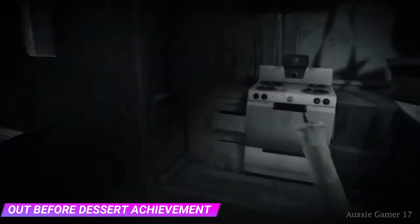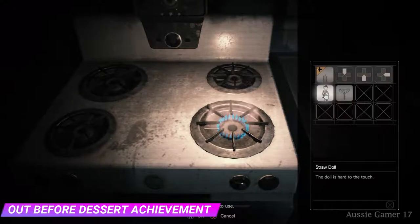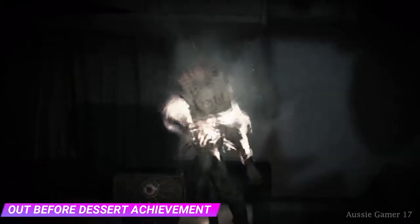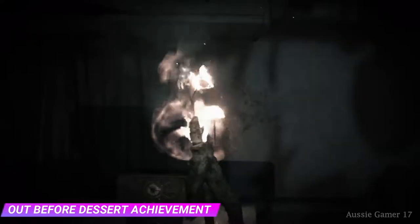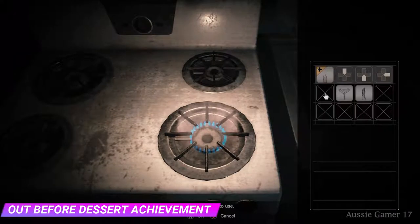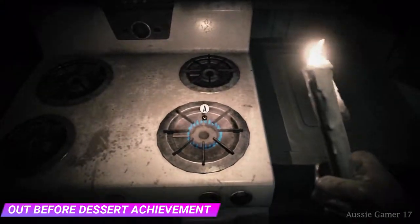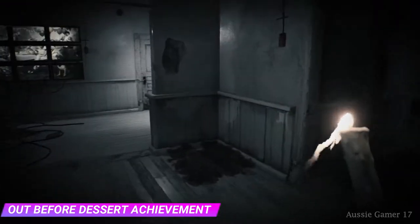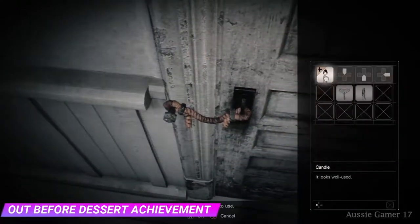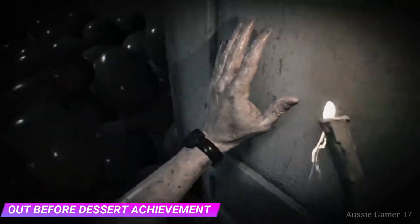Head over to the stove, light the stove, and then we're going to use the straw doll — burn that. That's going to give us the dummy finger. Light the candle again — we're going to need the candle to get into this room. Head over here and use the candle to burn the rope, then go in the room.